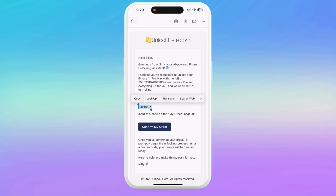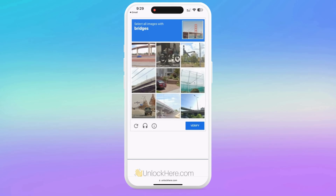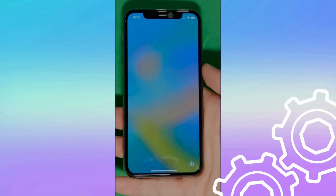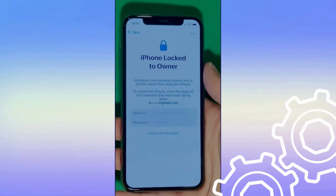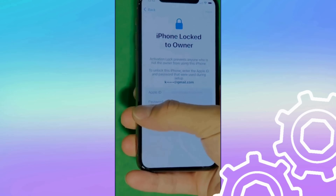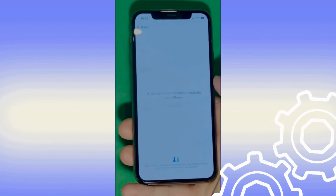Take that code and head back to the Unlock Here website. Here you'll enter it and again confirm you're not a robot. Once you've entered it, your unlock process has started and your device is on its way to being unlocked. As you can see here, we swipe up to see the iPhone lock to owner page. In this part, it really takes time and patience. We wait for the unlock process to activate the phone — we swipe left and wait for a few minutes to activate your iPhone. Don't worry, it'll be worth the wait.